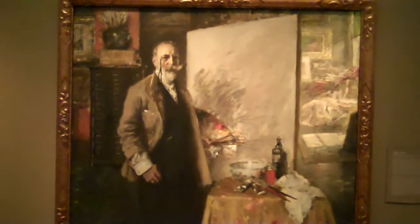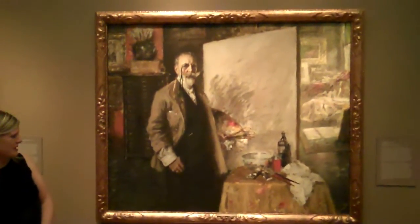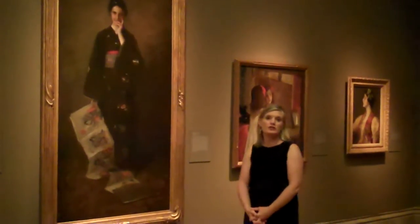This is one of my very favorite paintings in the exhibition, and a fan favorite as well — a lot of visitors really love this piece. It's called Self-Portrait in the Studio, and it dates from 1916. So it was painted the last year of Chase's life. It's one of Chase's most famous portraits.